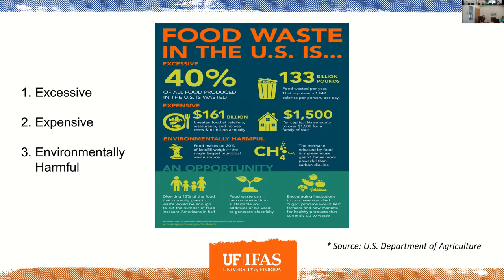The programs I do here mainly deal with waste reduction strategies. One of the issues we've really started to address — not just here locally or across Florida but nationally and globally — is food waste. I was on a conference this week and the big topic was all about food waste and all the issues associated with it. Food waste really is three things according to the Department of Agriculture: it's excessive, it's expensive, and it's environmentally harmful.